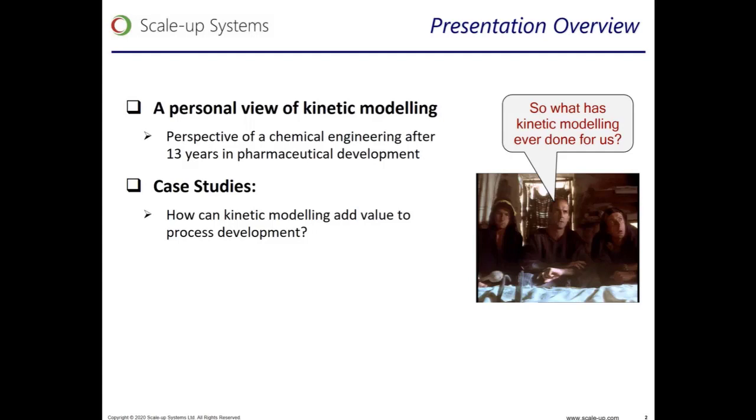At the end of the presentation, Charlie or I will provide a link to a PDF of these slides where the active links to the webinars hosted by ScaleUp Systems are available, and these are available to watch on demand.